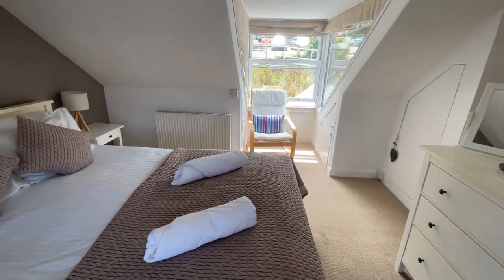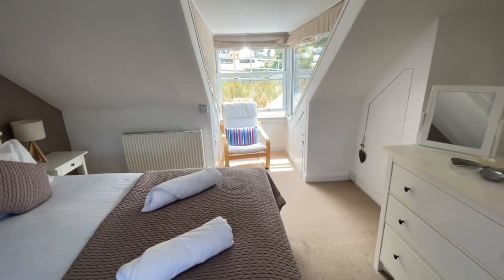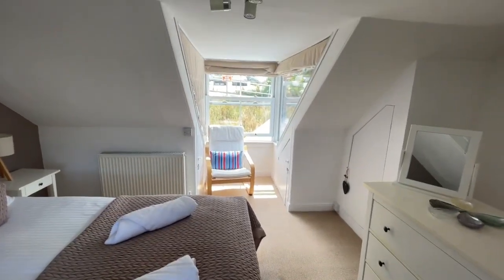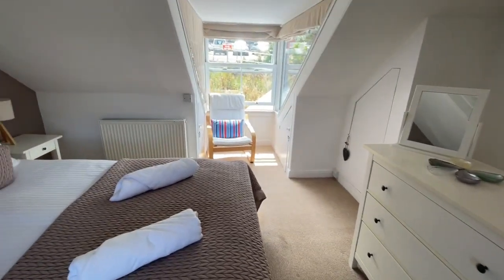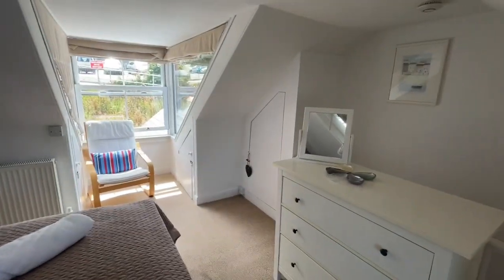It's a great property, this. It's currently been used as a very successful holiday let. Along the terrace there are people that live here and people that let them, so the opportunities are limitless, really. For more information, please give us a call and we'd be more than happy to help. Thanks.